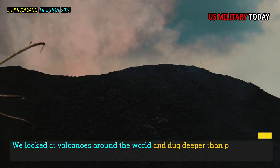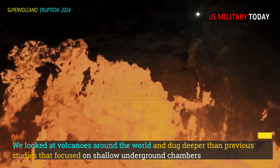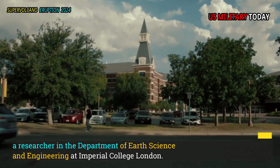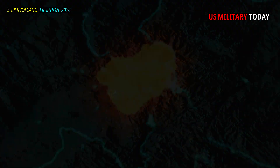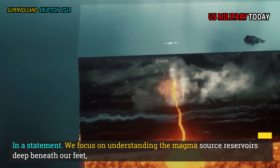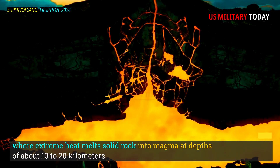"We looked at volcanoes around the world and dug deeper than previous studies that focused on shallow underground chambers where magma was stored before eruptions," said Catherine Booth, a researcher in the Department of Earth Science and Engineering at Imperial College London. "We focus on understanding the magma source reservoirs deep beneath our feet, where extreme heat melts solid rock into magma at depths of about 10 to 20 kilometers."